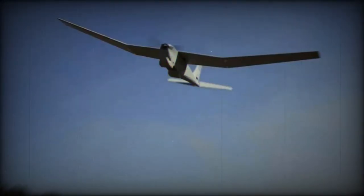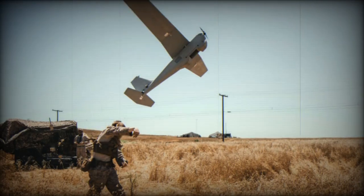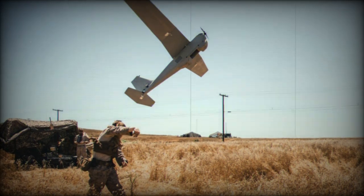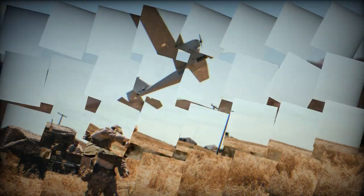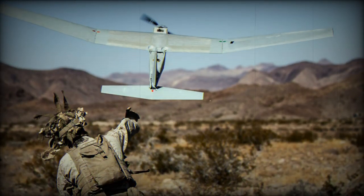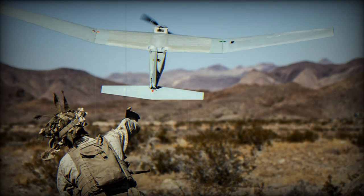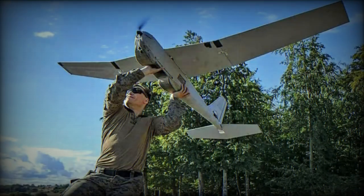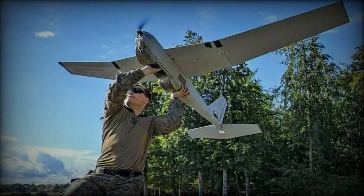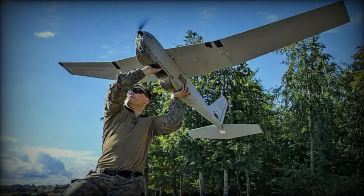The RQ-20B can fly at speeds ranging from 37 to 84 km per hour and transmit telemetry data over a range of 15 km. It can fly at an altitude of 500 feet and offers a flight duration of more than 3 hours. One of the notable features of the Puma is its ability to automatically track moving targets, coupled with a 'follow-me' mode that maintains the drone's relative position to the operator, enhancing its efficiency in dynamic and mobile operations.